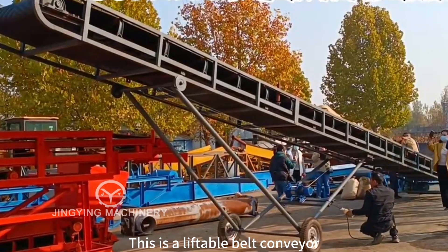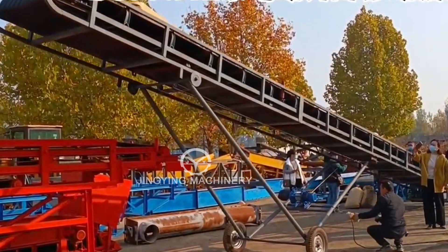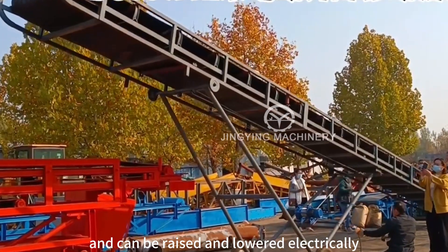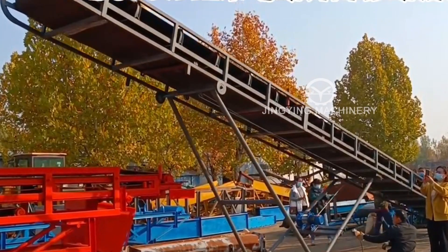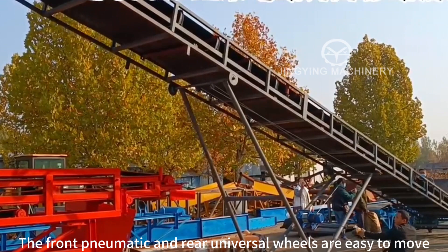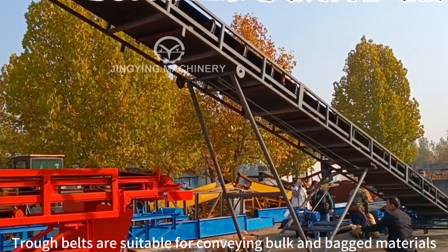This is a liftable belt conveyor, 80 centimeters wide and 12 meters long. The whole machine is movable and can be raised and lowered electrically. The front pneumatic and rear universal wheels make it easy to move. Trough belts are suitable for conveying bulk and bagged materials.